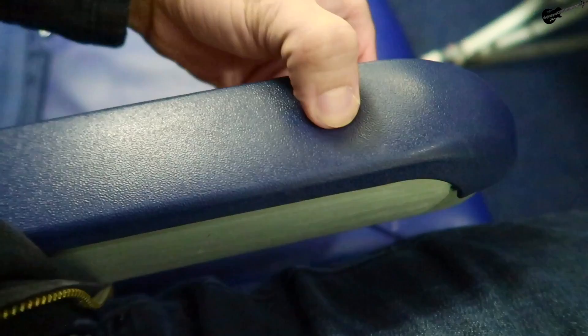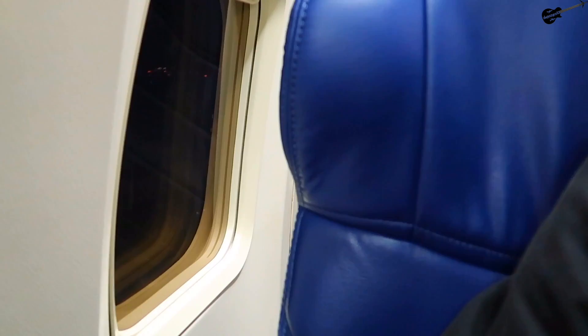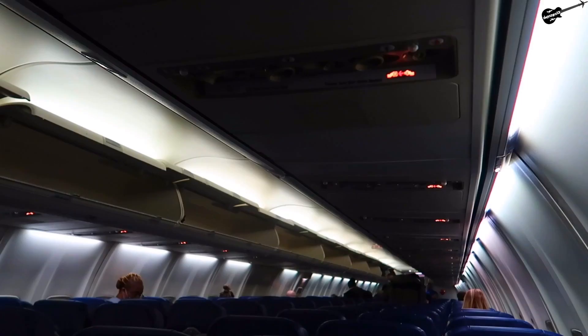Really good legroom for a low-cost carrier. I always enjoy a little padding or squishiness to the armrests, like these have. All Southwest seats are also reclinable, which I actually might use on this flight since there's no one behind me, or next to me, or really anywhere around me. You can find the safety card in the small seat-back pocket in front of you, along with a barf bag. Up top are the classic 737 overhead controls that really give you a bit of nostalgia from the late 90s and early 2000s.